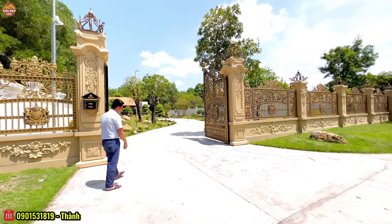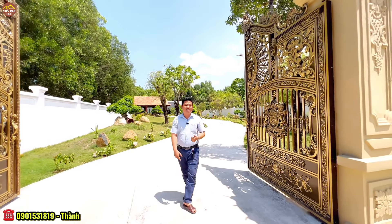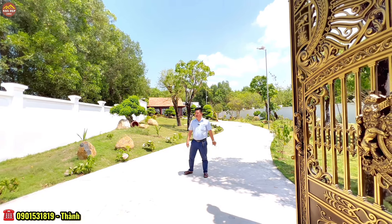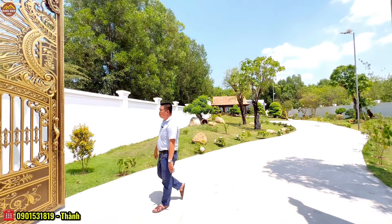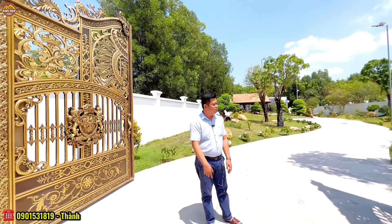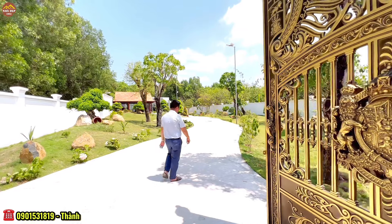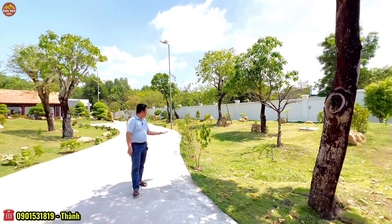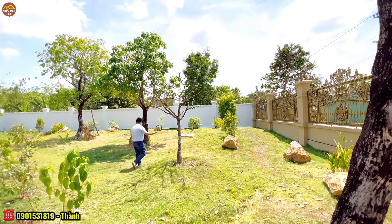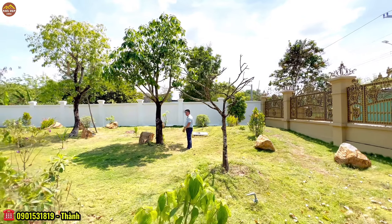Đối với những căn villa sân vườn, chủ nhà bố trí khá nhiều cây cối và mảng xanh. Đập vào mắt là một bộ cổng bằng nhôm đúc với họa tiết hoa văn được làm khá kỳ công, vận chuyển từ ngoài Bắc vào, điều khiển bằng remote. Khuôn viên sân vườn rất nhiều cây cối, anh chủ làm theo kiểu sân vườn Nhật — có những quả đồi nhô lên nhô xuống và những tảng đá. Trên khuôn viên có rất nhiều loại cây.